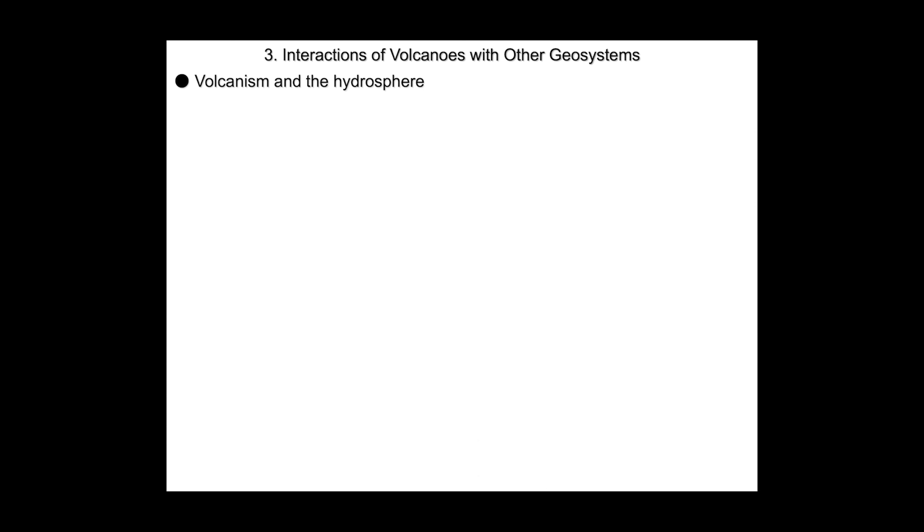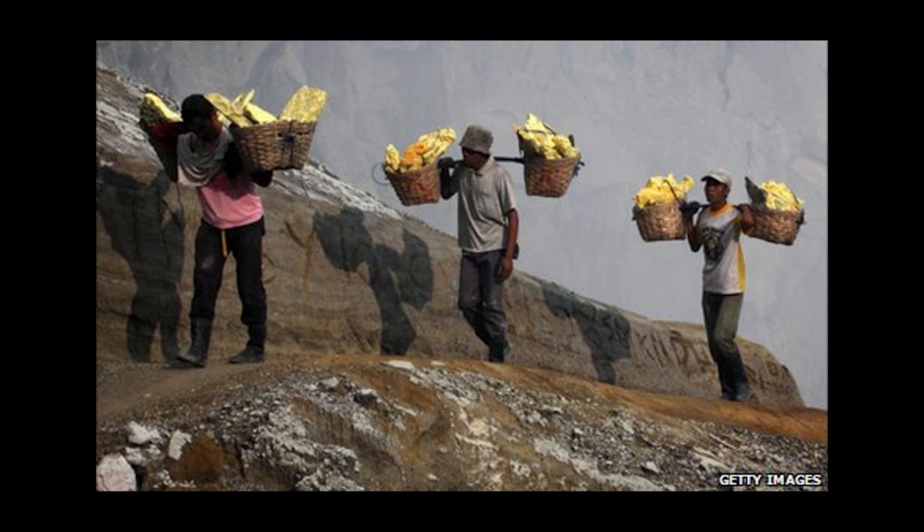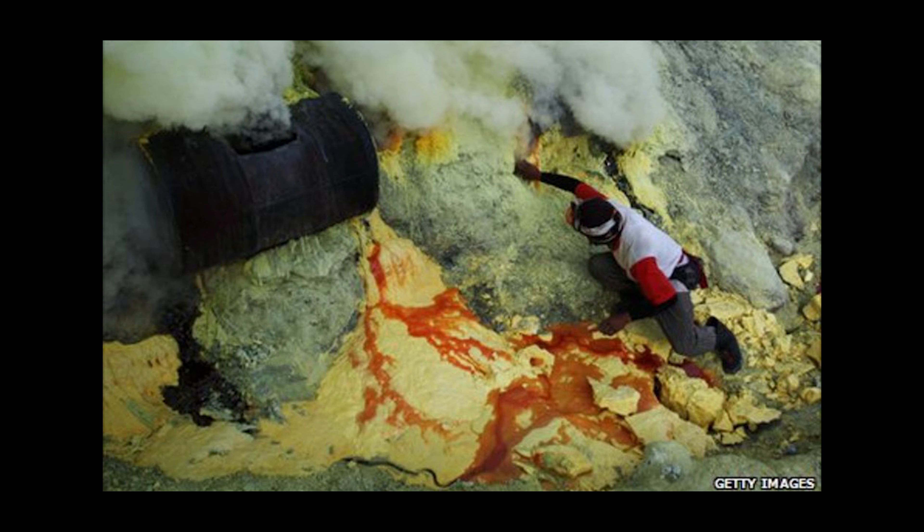The interaction between volcanoes and other geosystems includes volcanoes and the hydrosphere — such as fumaroles and geysers — and volcanism and the atmosphere, in the case of aerosols and ash. One of the worst jobs on Earth is recovering elemental sulfur from fumaroles in Indonesia. People generally only last around six months to a year on this job — climbing up the volcano, breaking off chunks of elemental sulfur, and backpacking it down for sale.